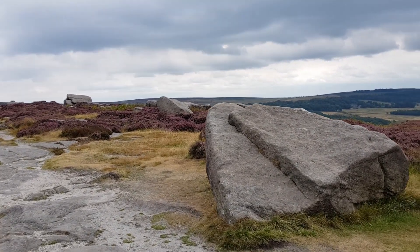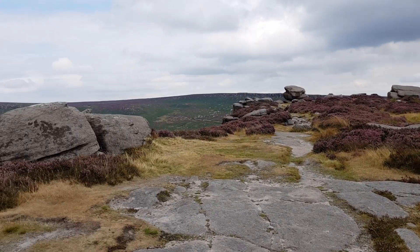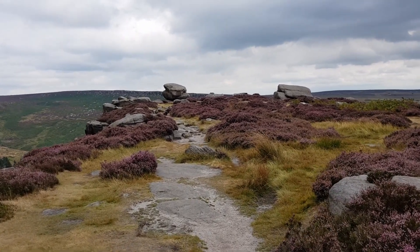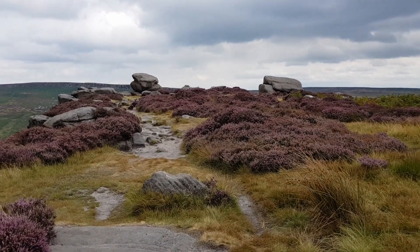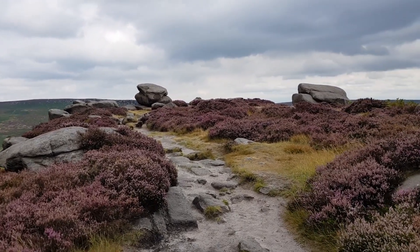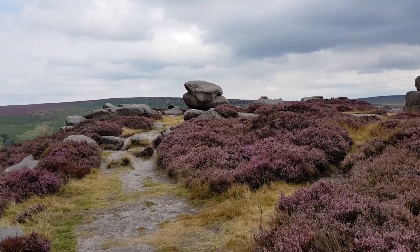Here we are — we're at the top of Carl's Wark. Just walking up a bit further. It's made me a bit puffy getting up there! It's an absolutely beautiful walk. Sorry if the camera is a bit shaky — I'm just on my Samsung S8 phone which is not on a gimbal, it's just in my hands. There are some decent footpaths to walk on up here.